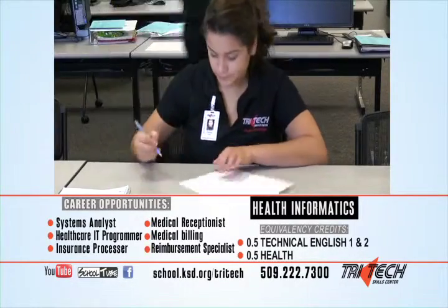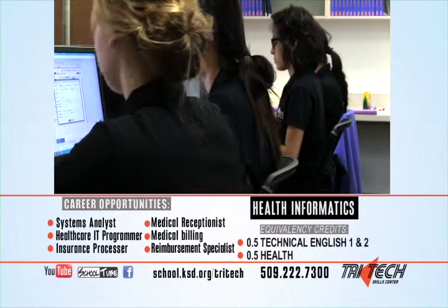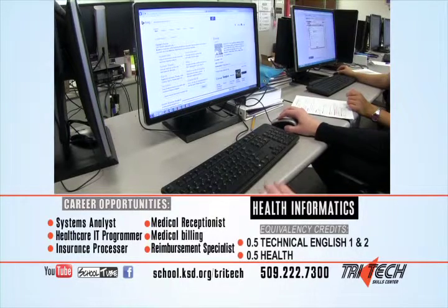You'll have the opportunity to participate in off-site internships and train for work in hospitals, physician offices, and medical billing and insurance companies.